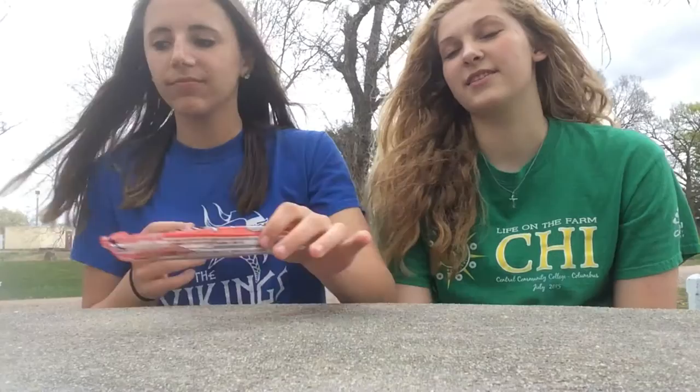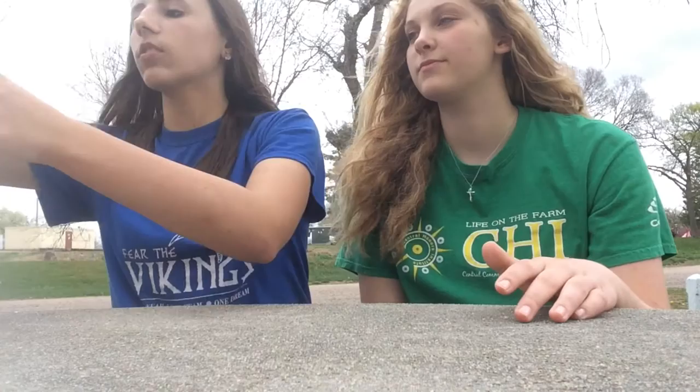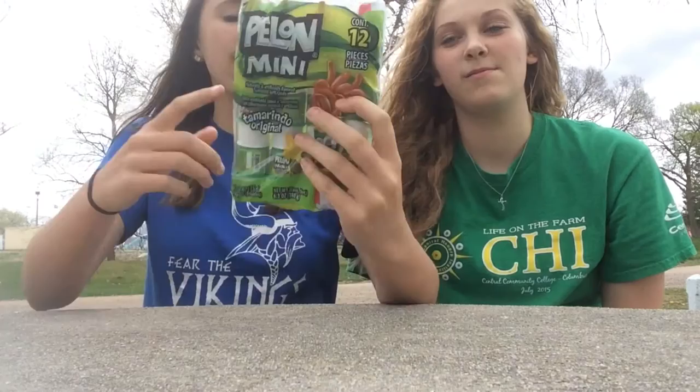So the next one we have is the Pologne. We didn't get the big ones because this costs less and we're all about being cheaper, so this is what we got. Save money, kids.